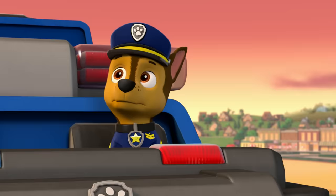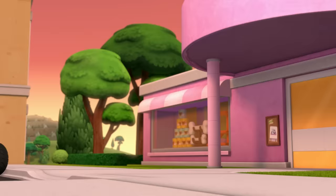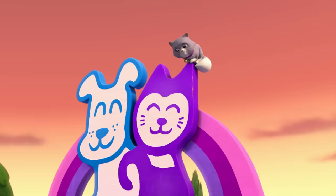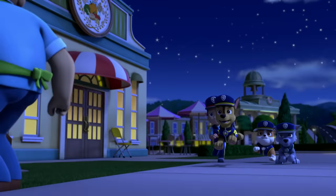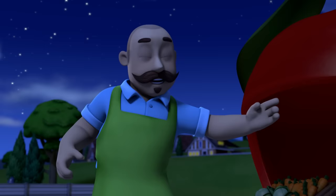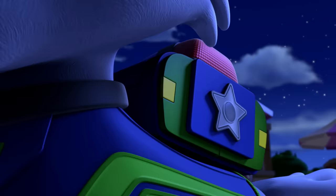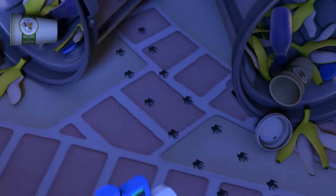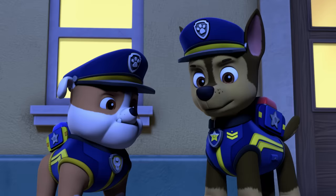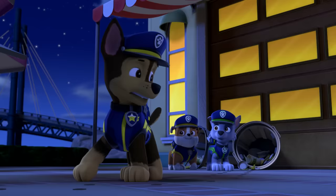So glad you're here, Paw Patrol. We've got this, Katie. Marshall, use the ladder and get Howie down. Ladder! Mr. Porter, can you tell us what happened here? I was playing Corn Niblet Crush when I heard my trash cans fall over. So I went to pick them up and left my phone right here. Rocky, use your scanner to see what you can find. Scanner! Chase, I found some tracks — they're really small. These tracks smell like melon! Follow that smell!